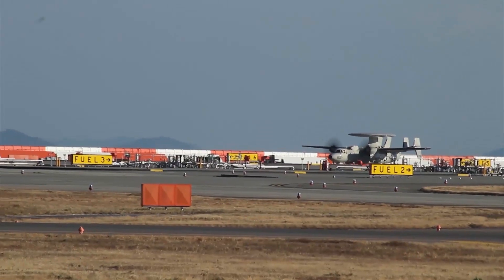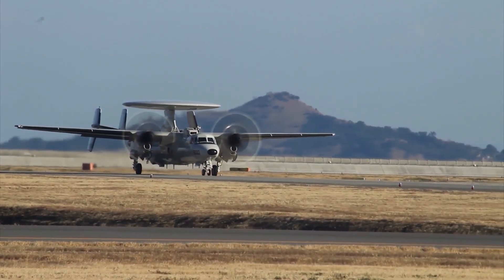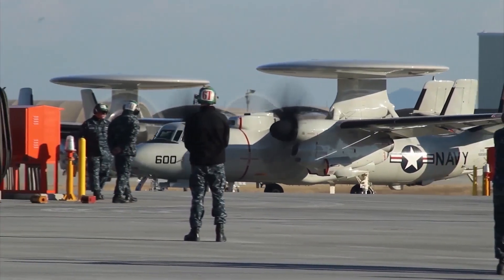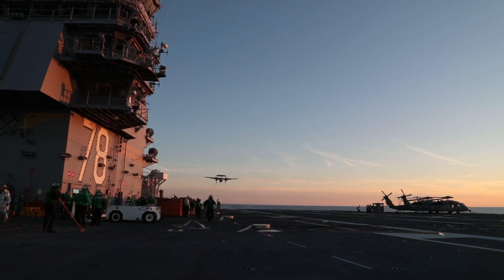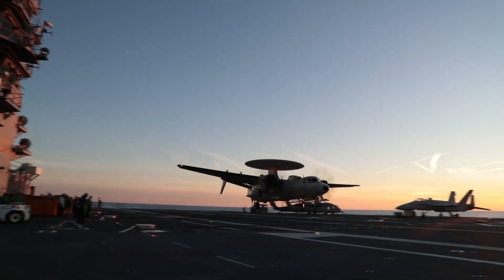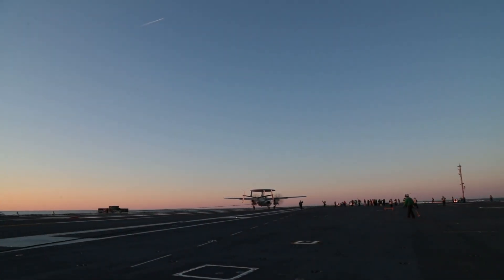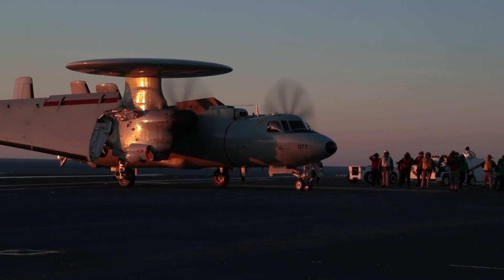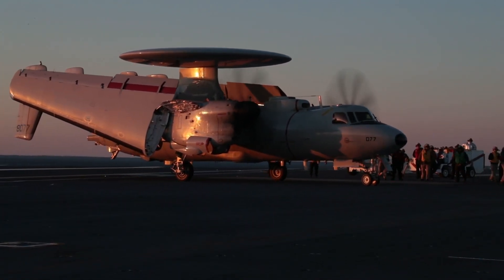Variants of the Hawkeye have been in continuous production since 1960, giving it the longest production run of any carrier-based aircraft. The E-2 also received the nickname "Super-FUD" because it replaced the WF, later E-1, "Willy-FUD." In recent decades, the E-2 has been commonly referred to as the "Hummer" because of the distinctive sounds of its turboprop engines, quite unlike that of turbojet and turbofan jet engines.